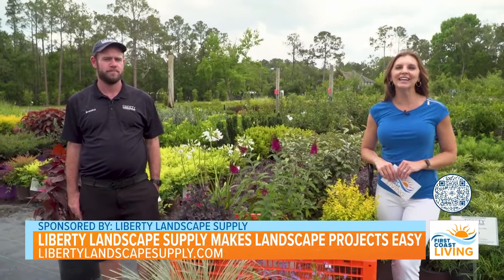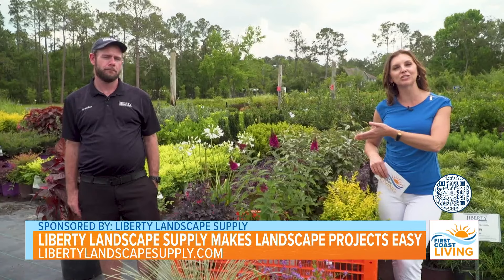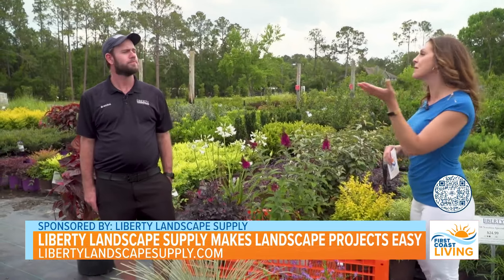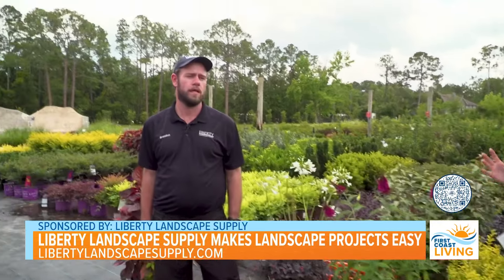I'm out here at Liberty Landscape Supply in their St. Augustine location, just one of four, and I'm here with the Assistant Manager, Brandon Vittorigan. Thanks again for having me. Oh, you're most welcome. Thank you for coming out again. So for those who have maybe never been to one of your four locations, tell everybody about Liberty Landscape Supply and what you offer.